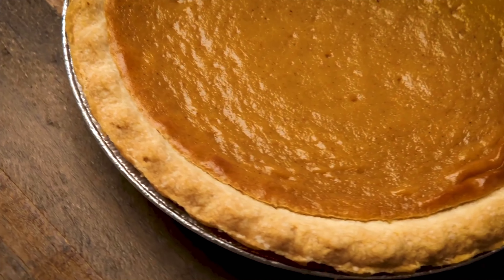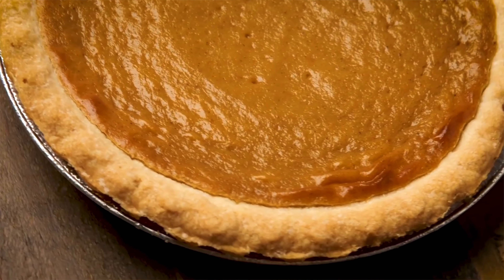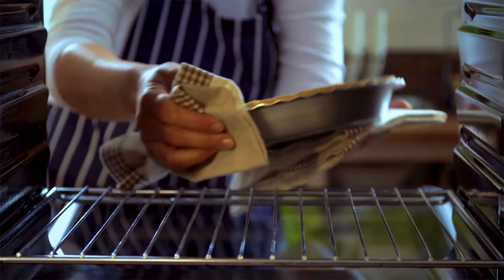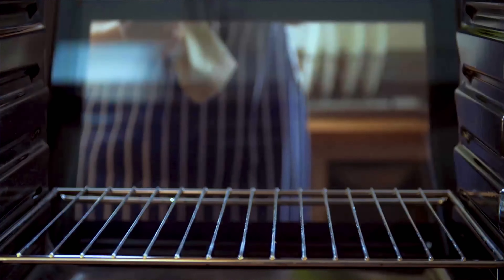So when did cooks truly start discovering pumpkin's sweet and spicy potential? Well, it took about a century. But eventually, some genius discovered what would eventually evolve into today's pumpkin pie — and boy did it look different than what you might expect.